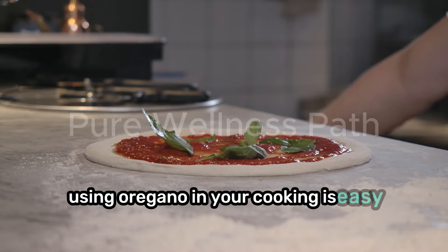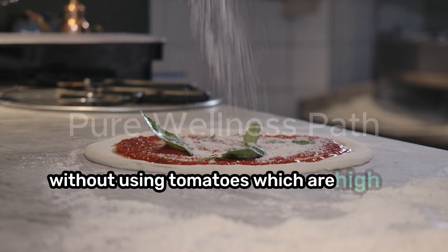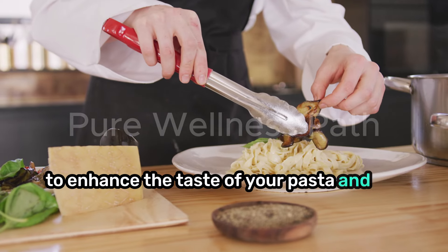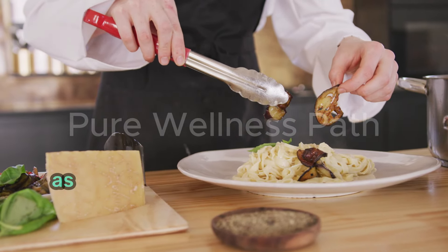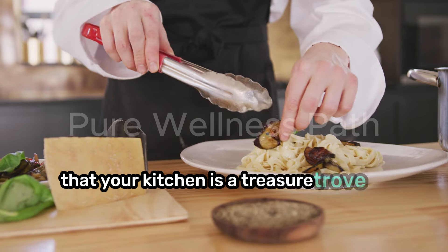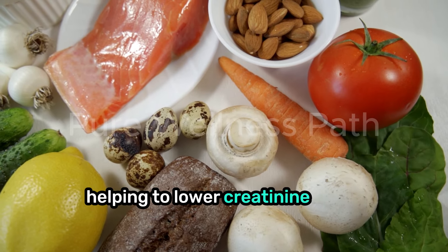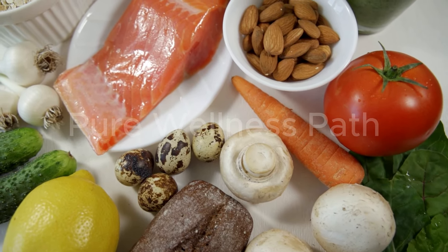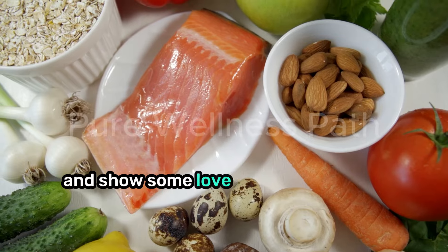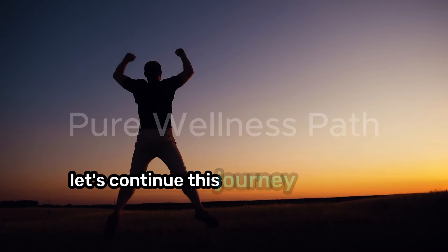Using oregano in your cooking is easy. You can sprinkle it on your garlic bread for a delicious pizza flavor without using tomatoes, which are high in potassium. You can also mix oregano with garlic powder to enhance the taste of your pasta and stir fries. As we wrap up our exploration of these five amazing spices, remember that your kitchen is a treasure trove of health. Each spice brings its own special benefits, helping to lower creatinine levels and give your kidneys a boost. Don't forget to share this video, hit the like button, and subscribe for more health tips.